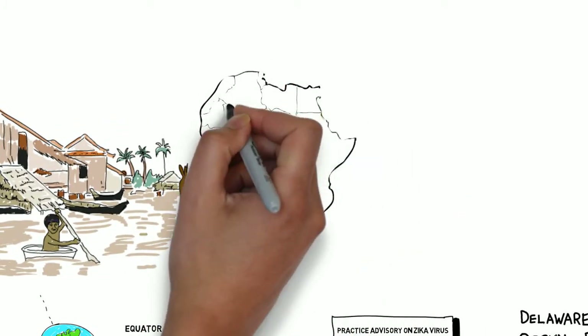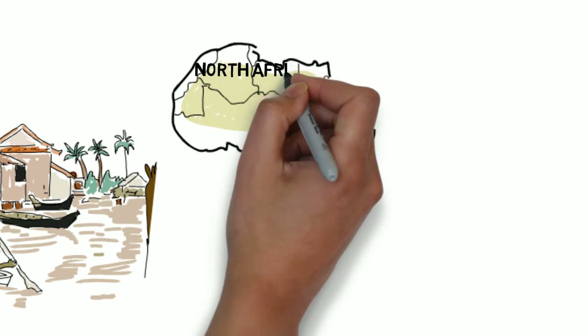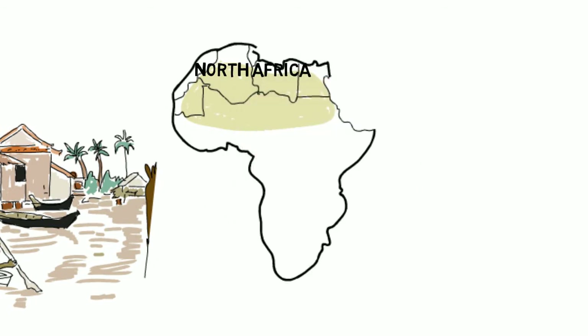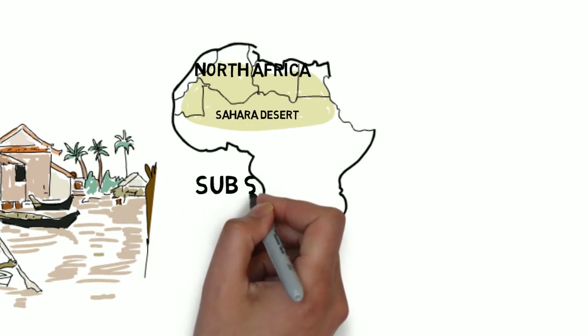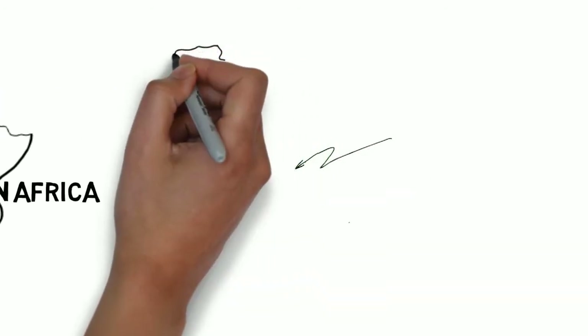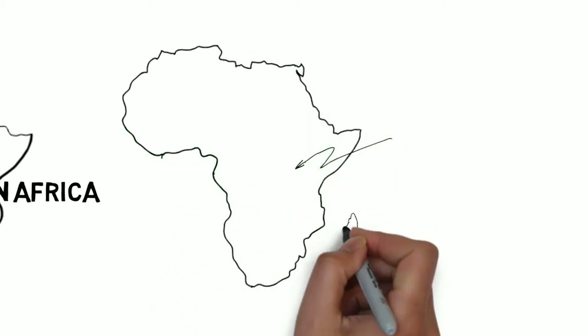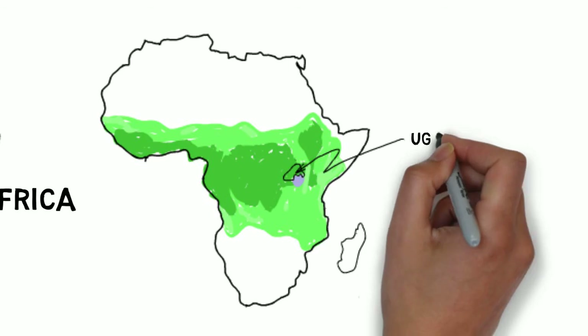Everybody knows about Zika in South America and the Caribbean, so let's start in Africa. Africa is informally divided into North Africa and Sub-Saharan Africa. Sub-Saharan Africa includes all countries either partially or completely south of the Sahara Desert. North Africa includes countries in the League of Arab States including Egypt, Libya, Morocco, Algeria, and Tunisia. Sub-Saharan Africa is basically everything else. But the distribution of Zika is not Sub-Saharan Africa, but more accurately tropical Africa — the part between the Tropics of Cancer and Capricorn.